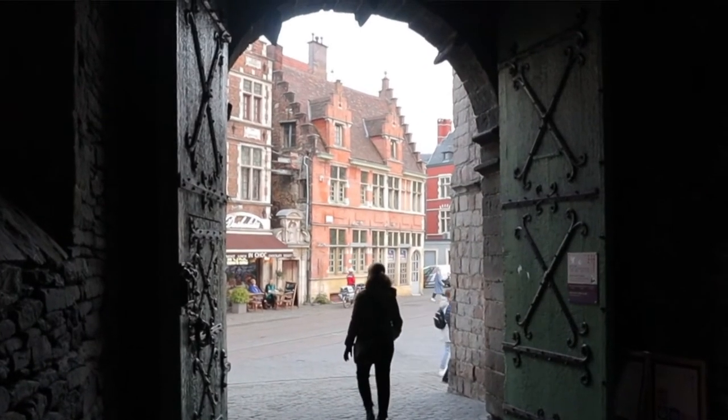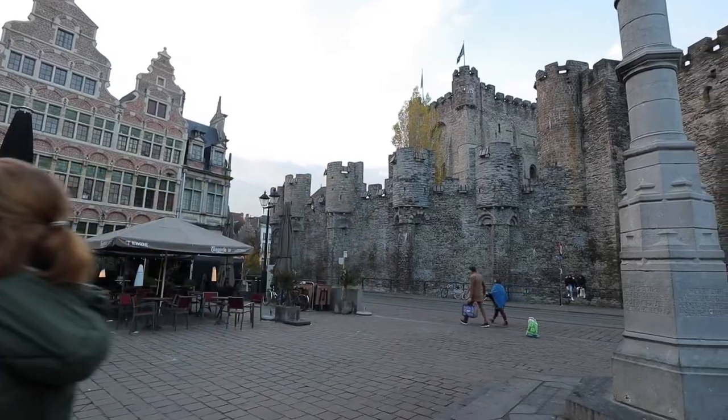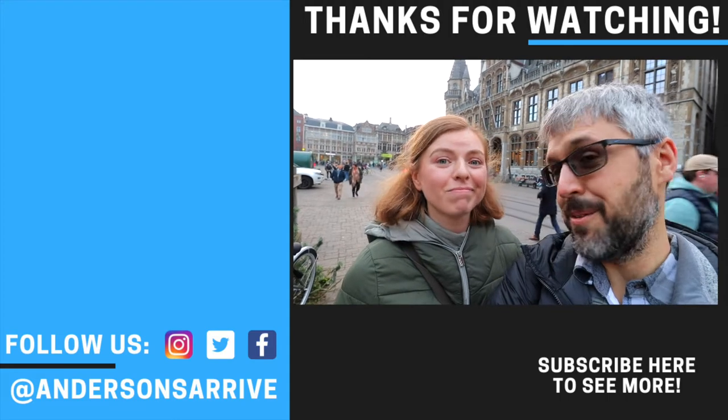We just finished up at the castle, and even though the audio guide is a little cheesy, it's definitely necessary. The castle has a lot of empty rooms and you really wouldn't know what you're looking at without it — and it's included with the tour so you don't pay extra. Ghent has been just fabulous — a beautiful city. Definitely recommend it for a day stop. We still have a few more days in Belgium, so make sure you subscribe to see more of this wonderful country with us!